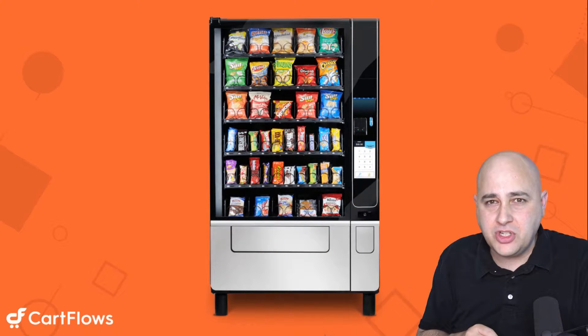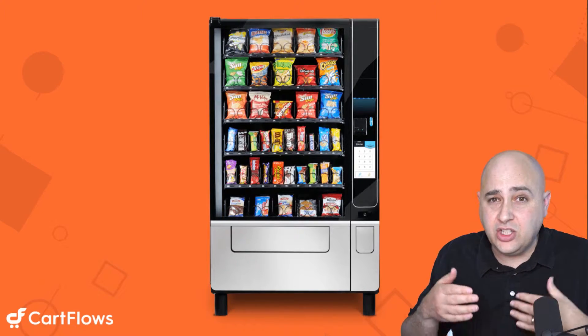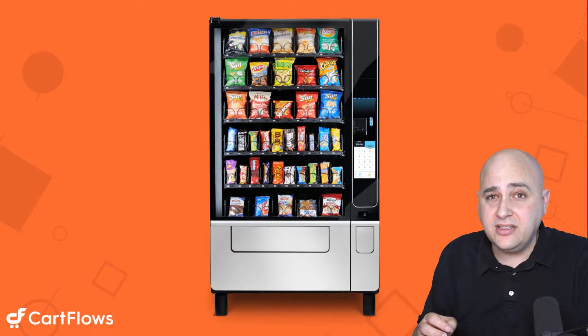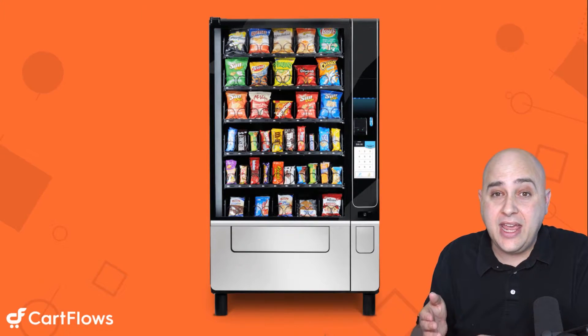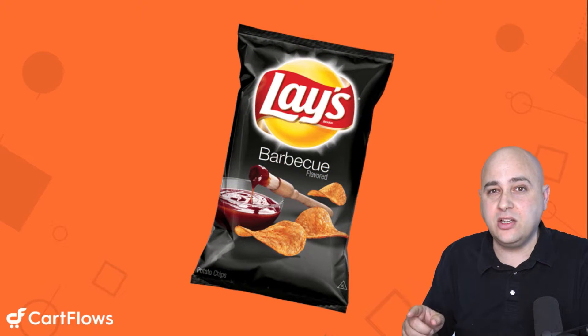Let me explain. You've seen vending machines before at airports. You might walk by it and see all these different products, choose the one that you want, and if you do buy something you end up walking away with just one item — one thing gets sold.